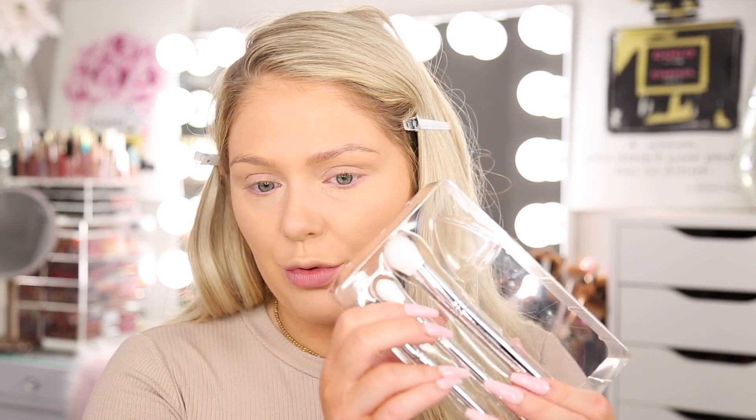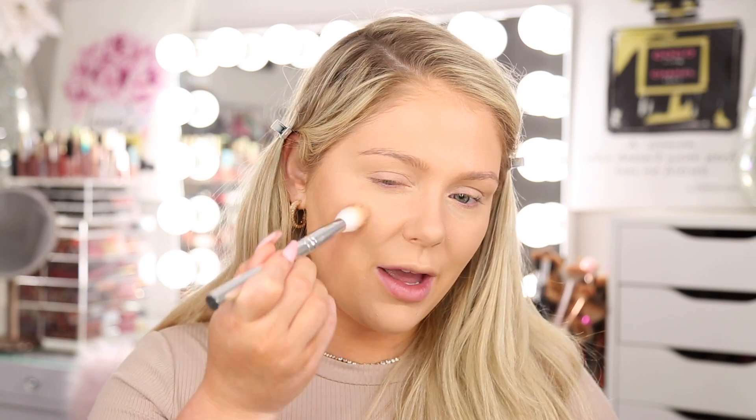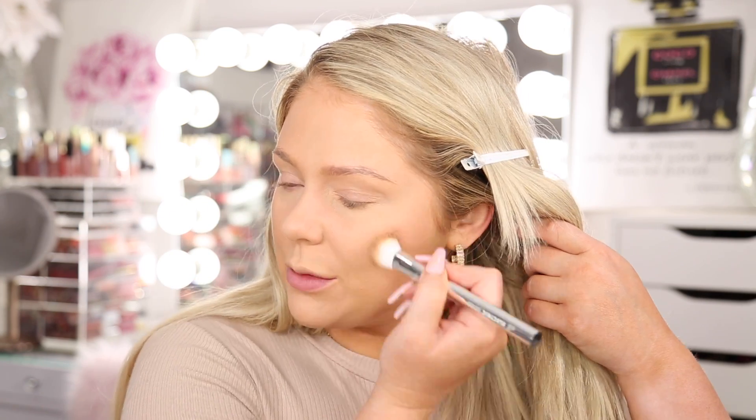Now we're jumping into the new putty bronzers. These come in a bunch of different shades — I'm using the lightest one, which I believe is shade Tan Lines. It's very natural and beautiful, and reminds me a lot of their putty blushes. I'm using a stippling brush to apply it in the contour area and bring it upwards to warm up the cheek. The new putty bronzers blend really well into the skin and look really natural. There are eight different shades and they retail for six dollars — I think they're worth every penny.